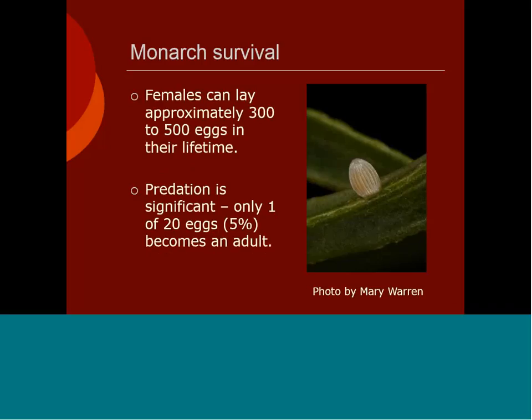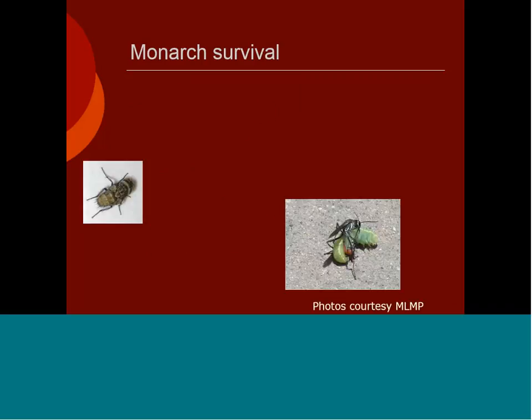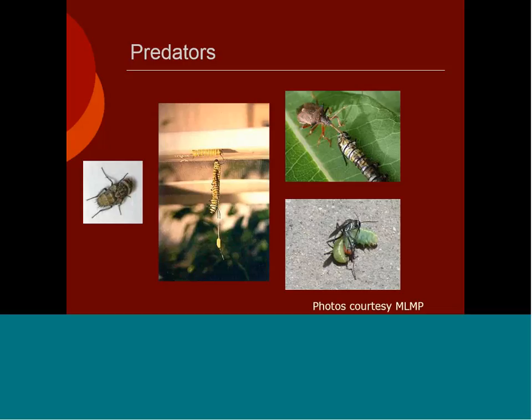Female monarchs can lay approximately 300 to 500 eggs in their lifetime — but look at the amount of predation. Only about 5% of those will make it to adulthood. Some of these predators include tachinid flies that lay their eggs in the caterpillar, assassin bugs, and wasps which frequently attack larvae of all species and are a major predator. In addition, ants and many others attack both the eggs, larvae, pupae, and sometimes even adult butterflies.